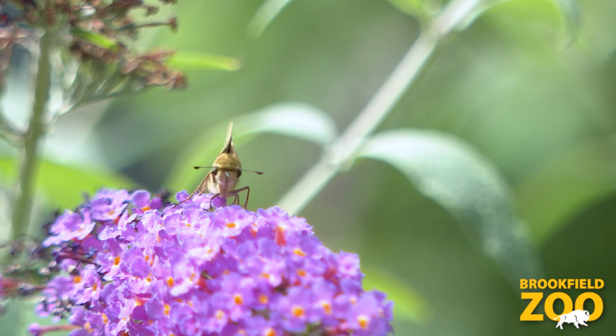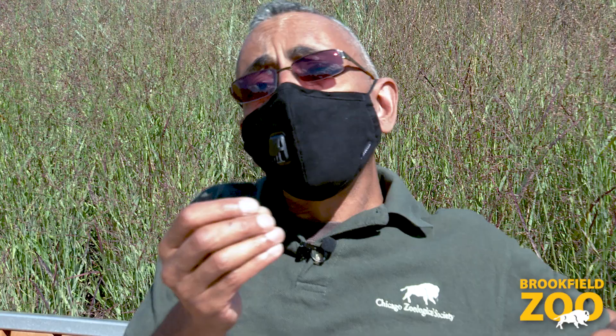Pollinators are important to the foundation of our food source. Our food security is actually dependent upon pollinators because one out of every three bites in the human diet is directly or indirectly dependent upon animal pollination.